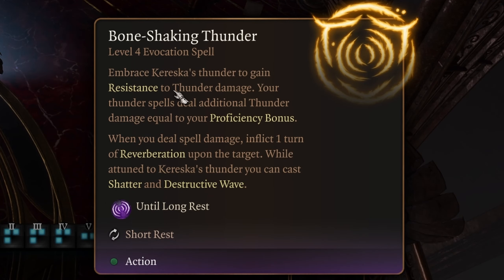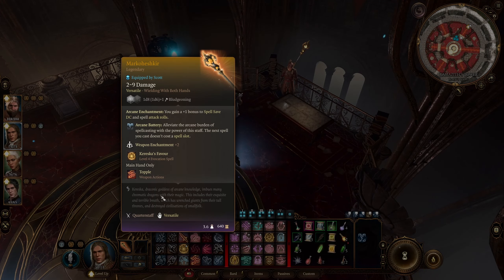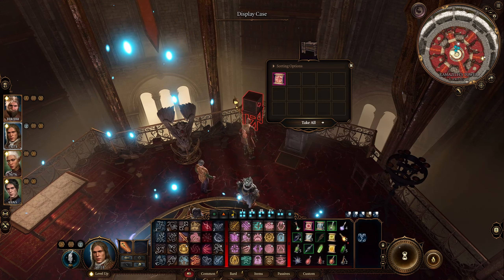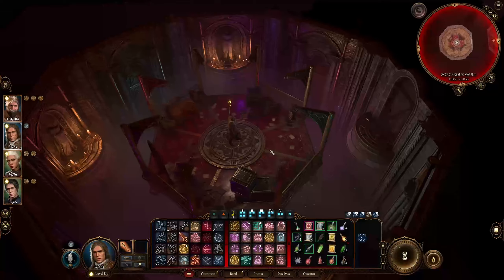Next, Bolt of Doom — same bonuses for lightning. When you deal spell damage, you get one Lightning Charge, giving a plus 1 to attack rolls and one additional lightning damage. If you gain five charges, they are consumed the next time you deal damage and you deal an additional 1 to 8 lightning damage. This grants Chain Lightning and Lightning Bolt. Then there's Deadlier Than Arsenic — bonuses for poison. When you deal spell damage, inflict one turn of poison, giving disadvantage on attack rolls and ability checks. While attuned, you get Cloud Kill and Ray of Sickness. Finally, Bone Shaking Thunder — resistance to thunder damage and bonus thunder damage. When you deal spell damage, inflict one turn of Reverberation, giving a minus 1 penalty to strength, dexterity, and constitution saving throws per remaining turn. When the entity has five or more turns of reverberation, they take 1 to 4 thunder damage and possibly fall prone. While attuned, you get Shatter and Destructive Wave. It's a very versatile spell — super strong weapon, definitely recommend grabbing it, especially for a wizard.